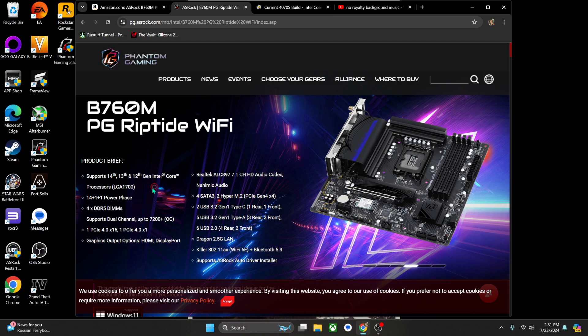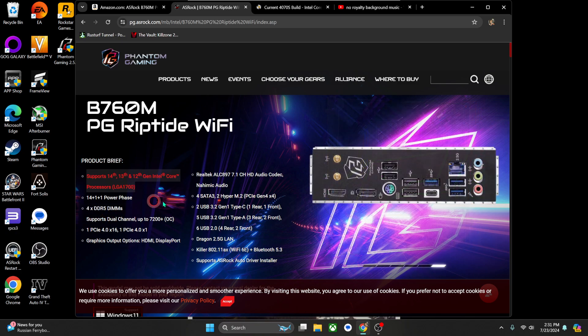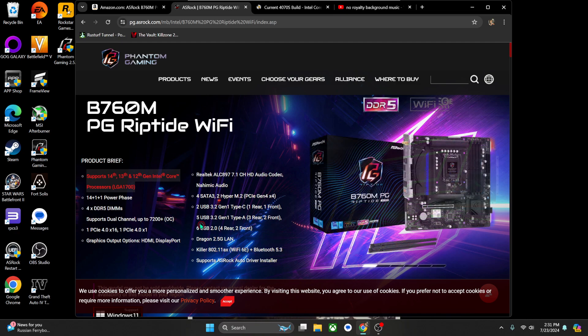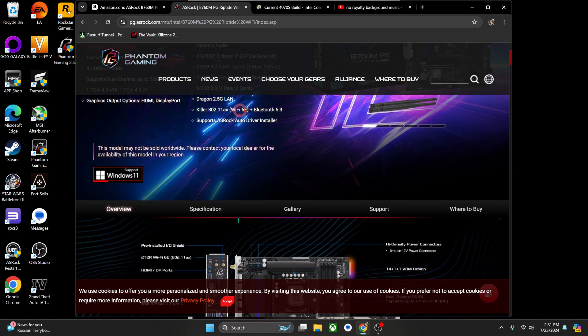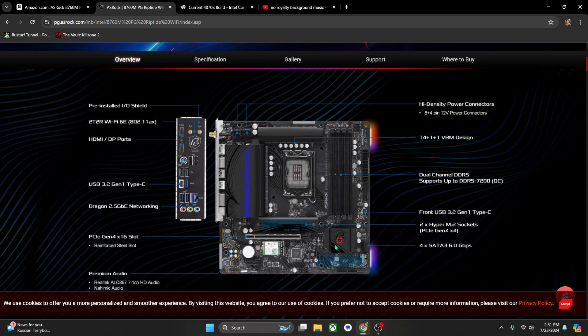Here's the website. The only thing I really cared about at the time was DDR5 support, which is covered here, and that it supports 14th gen processors. Luckily this board also came with Wi-Fi, so I didn't need to buy any extra accessories. That worked out perfectly for me.